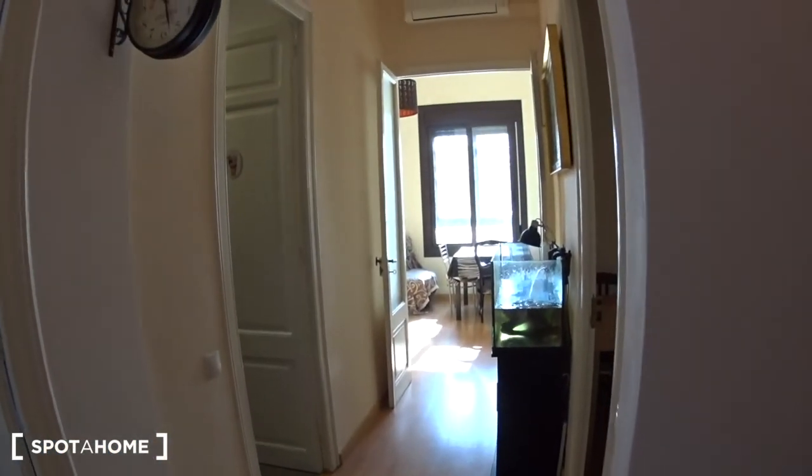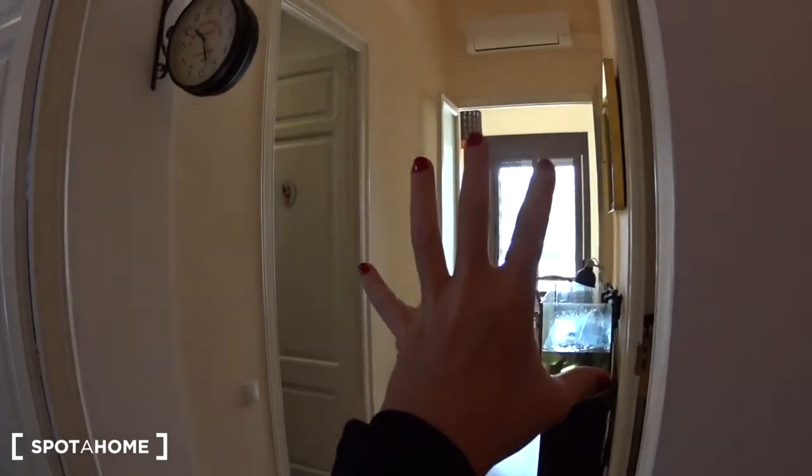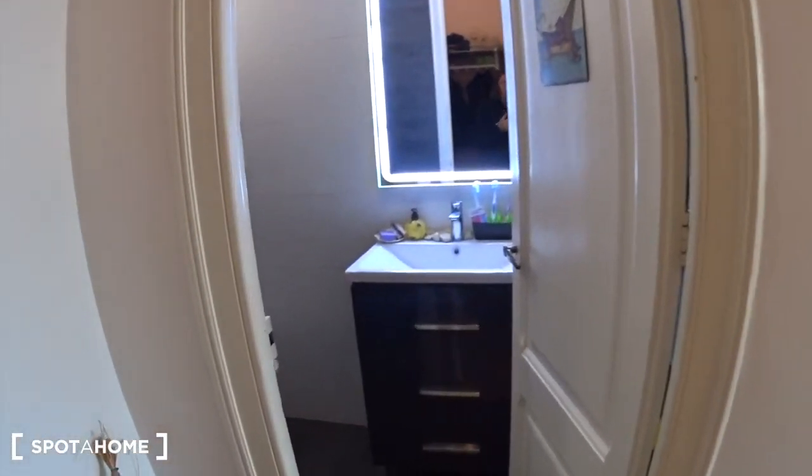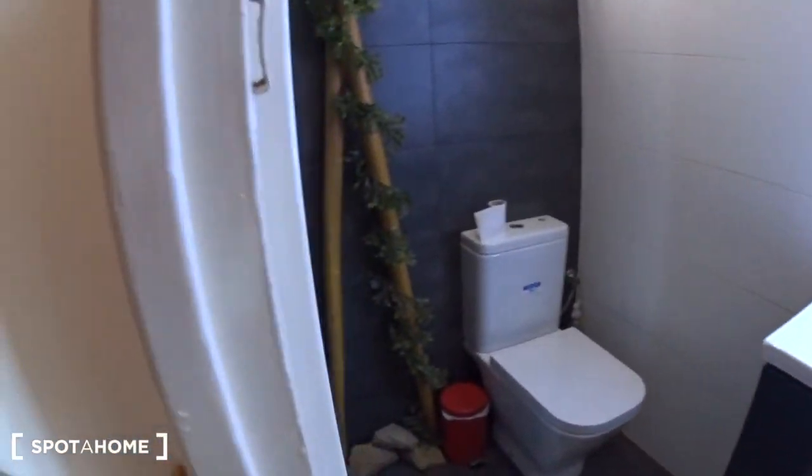Then you have a corridor. On the right is the bedroom to rent. At the back you have the living room and the landlord's bedroom, the kitchen. And here is the bathroom, so let's have a look.